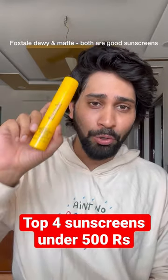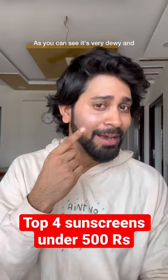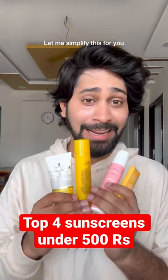Then Foxtel's Dewy and Matte Sunscreens — both are very good, but I'll talk about the dewy one. This is SPF 50 and has a light texture. As you can see, it's quite dewy.